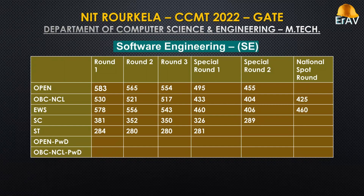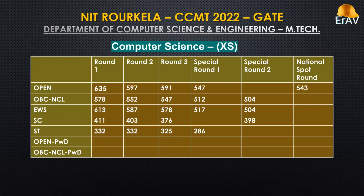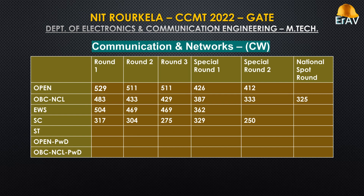Software Engineering. Computer Science. Communication and Networks.